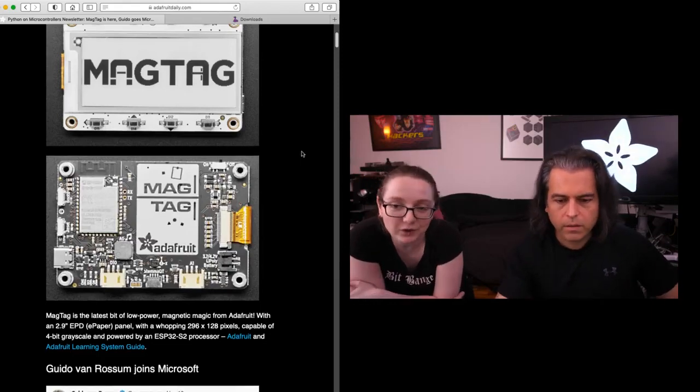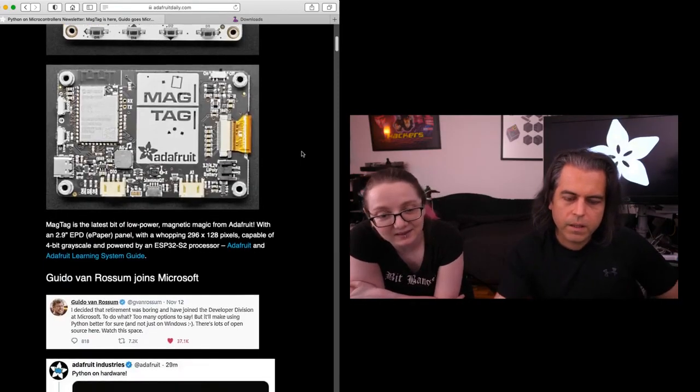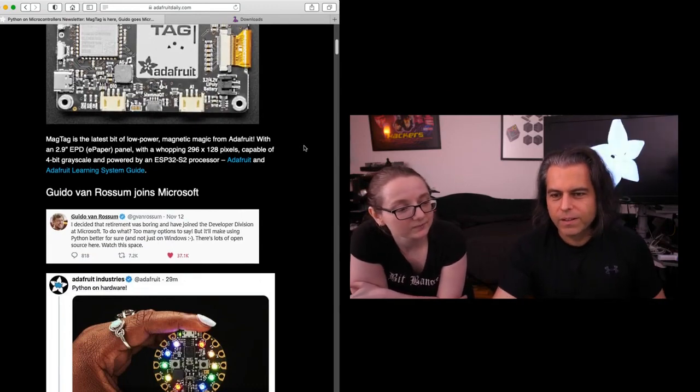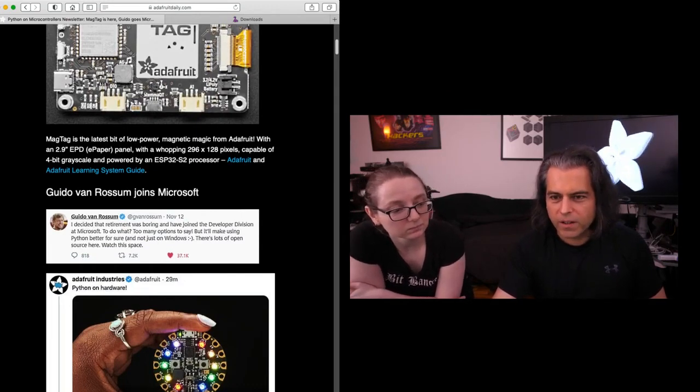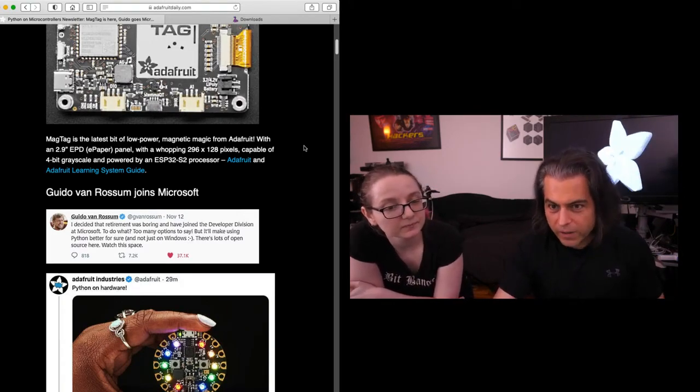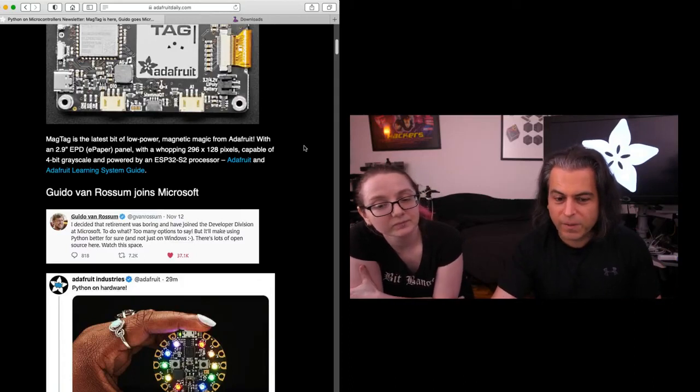It's nice, it's all in one, it's very fast. And then, if there was like a TMZ — celebrity news for electronics and Python — well, this would be it. Guido is the founder, the creator of the Python programming language.